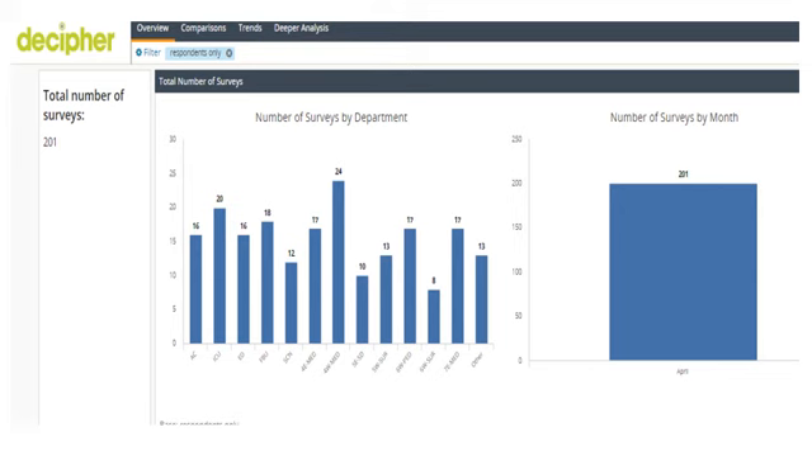Here is a screenshot of one of the tabs on my dashboard. This screenshot shows the total number of surveys, the number of surveys by department, and the number of surveys completed by the month.